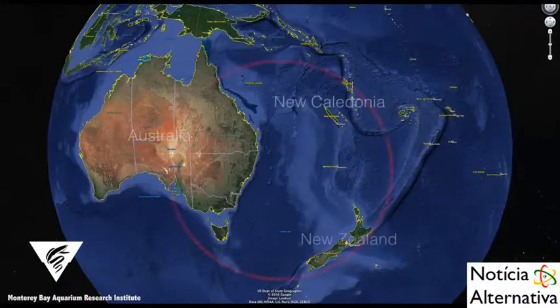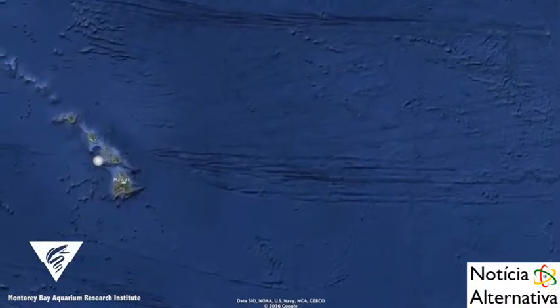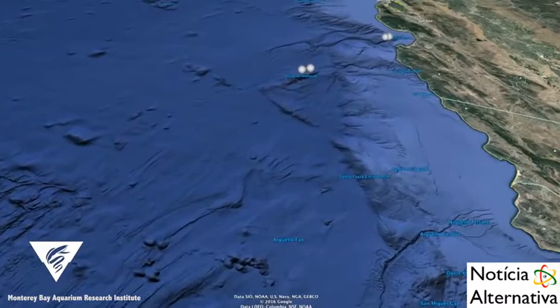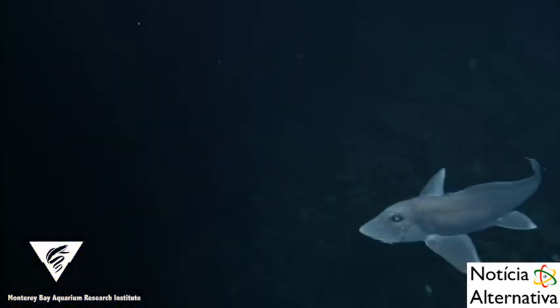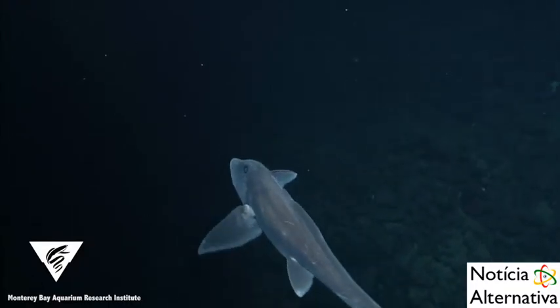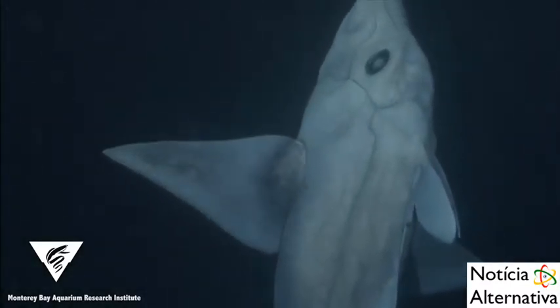This species had only been identified by specimens caught in the southwestern Pacific off Australia, New Zealand, and New Caledonia, until the Monterey Bay Aquarium Research Institute filmed them off the west coast of Hawaii, San Juan and Davidson seamounts, and Monterey Canyon off California. These video observations show individuals occurring over rocky seafloor, suggesting that this species may prefer this habitat. This was unexpected because ghost sharks are usually found over sedimented seafloor.